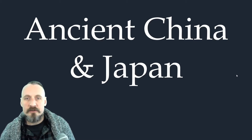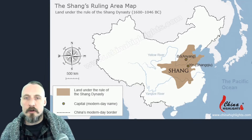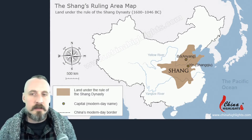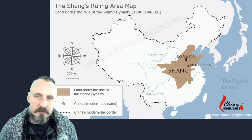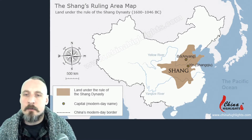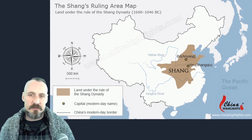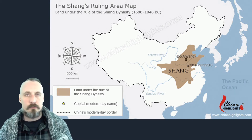Hello and welcome to lecture number three on ancient China and Japan. Chinese civilization developed along the Yellow and Yangtze rivers around 5000 BCE — a time period back there with the Mesopotamians and the ancient Egyptians. This map shows the current borders of China, with the Yellow River and Yangtze River highlighted, where everything started developing. Again we see a major civilization starting out based around river valleys where agriculture could lead to major cities.